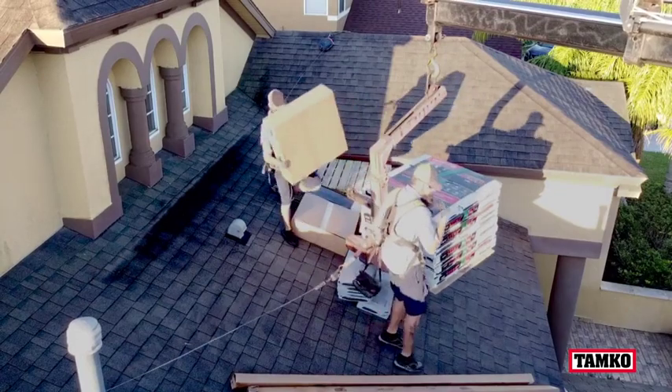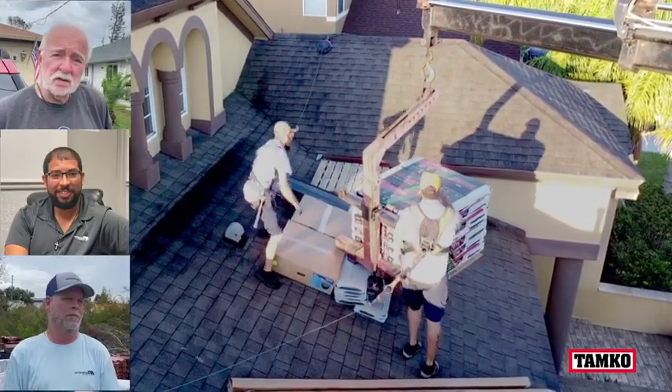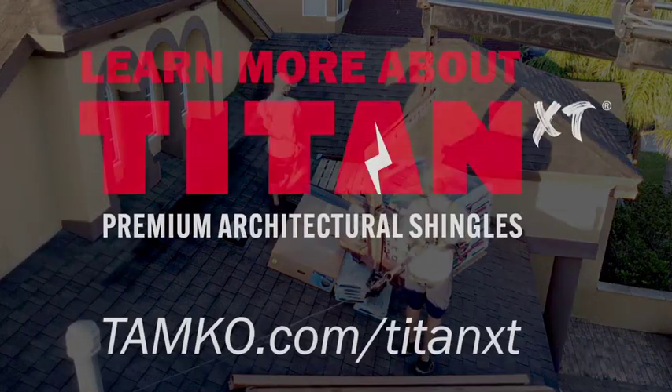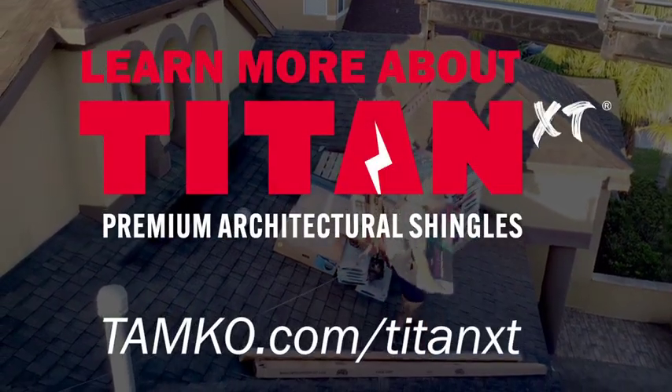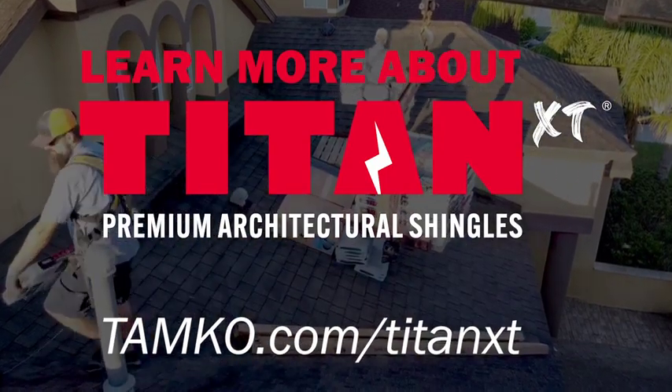Titan XT, leaving behind thankful homeowners and roofing contractors in Florida. Learn more about Titan XT and where you can find it in your area at Tamco.com/TitanXT.